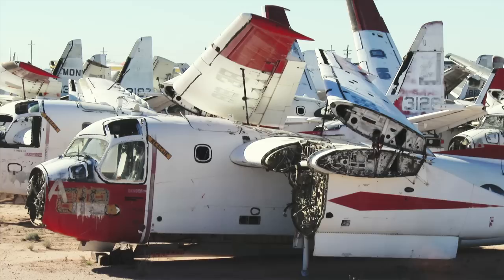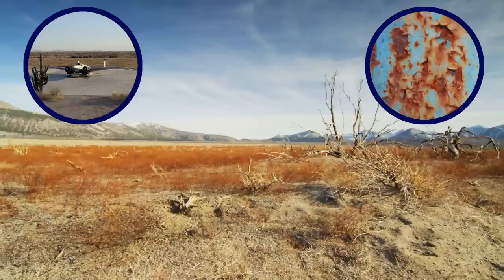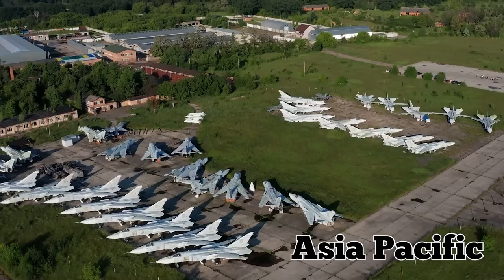The world's newest aircraft boneyard is in the remote town of Alice Springs in Australia's Northern Territory. Like several other famous aircraft storage facilities in the middle of the desert, it was chosen for its dry climate, which helps to slow down the rusting process.